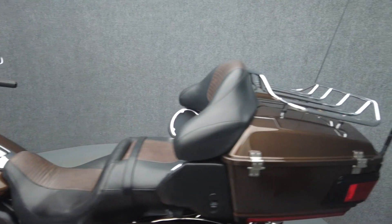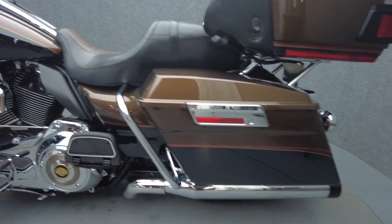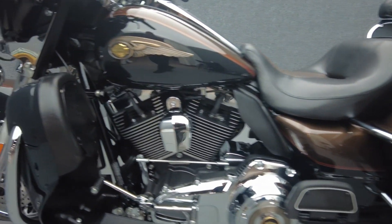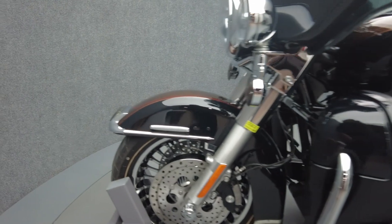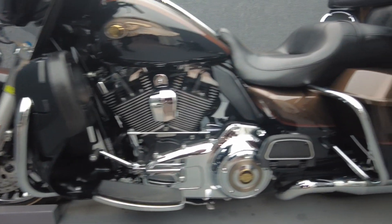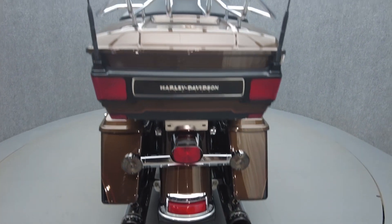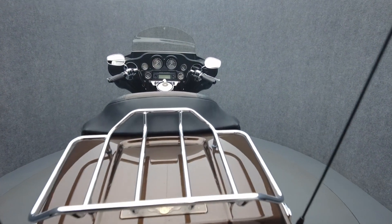A paragon of the Touring class, the Electra Glide Ultra Limited offers creature comforts, weather protection, and brutish power, excelling on long-distance rides. Powered by a 103 cubic inch V-twin motor, the Electra Glide puts 105 foot-pounds of low-end torque through a six-speed transmission. It weighs in at 896 pounds and has a 29.1 inch seat height.